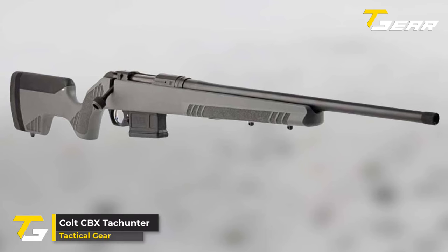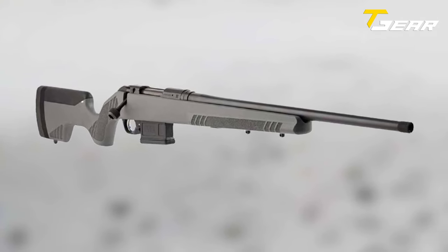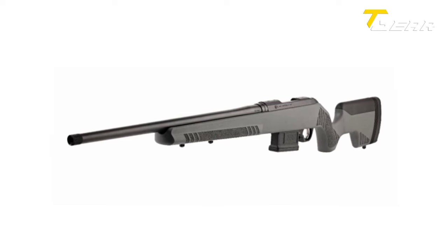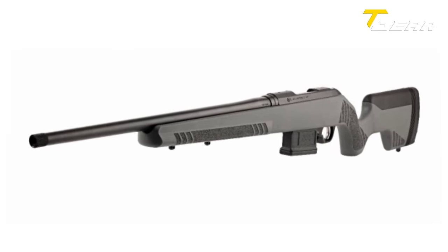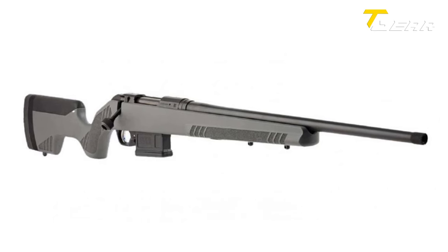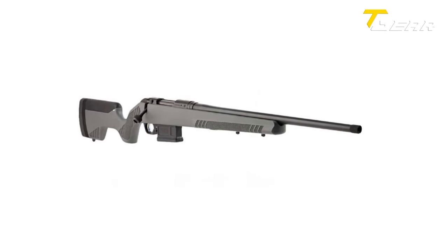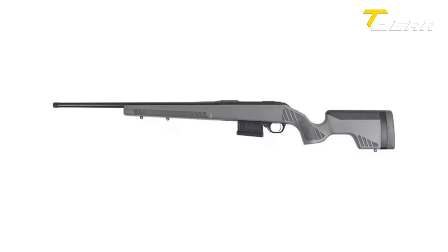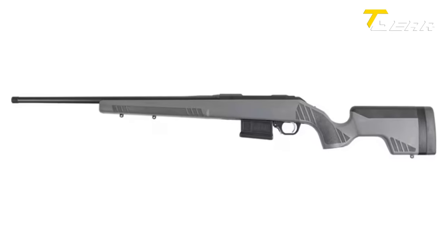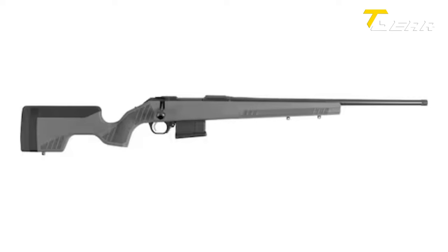Colt CBX Dechunter. Colt introduces the CBX Dechunter, a notable addition to their lineup unveiled at SHOT Show 2024. Drawing parallels with the CZ 600 American, the CBX Dechunter follows the success of Colt's CBX rifle from the previous year, catering to enthusiasts seeking reliable performance in a synthetic stock firearm. Chambered in .308 Winchester, the CBX Dechunter is designed for precision and versatility. The gray synthetic stock features a vertical pistol grip, offering a comfortable and ergonomic shooting experience. The adjustable comb height and length of pull add a layer of customization. The stock's flat forend is optimized for stability on shooting bags, while two sling swivel studs accommodate the mounting of accessories, including a bipod for added stability.